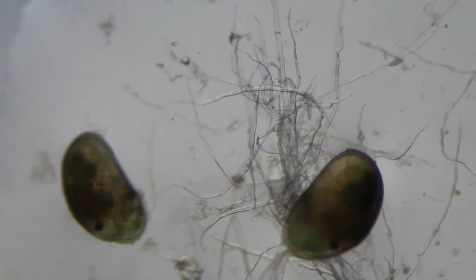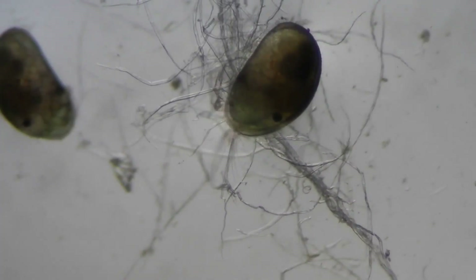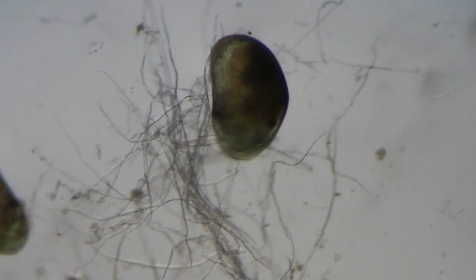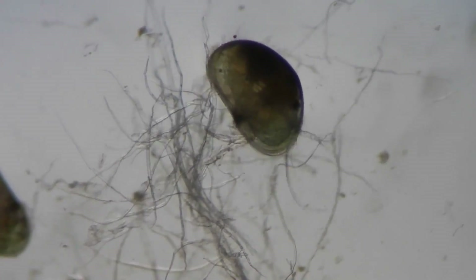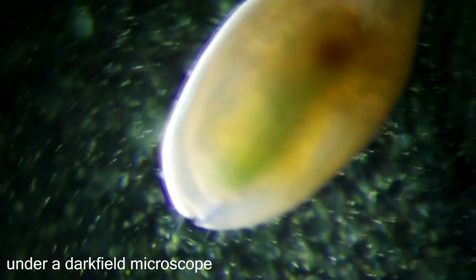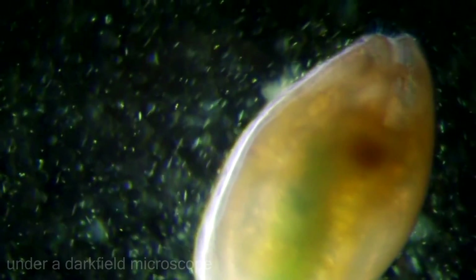Ostracods are remarkable creatures in that they are very abundant, almost ubiquitous in deposits of ancient lakes, and they're very sensitive markers for changing ecological and environmental conditions. So they're an ideal tool for us when we're trying to reconstruct both environmental character in the past and the way in which it's changed over time.